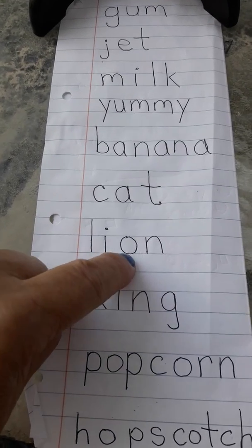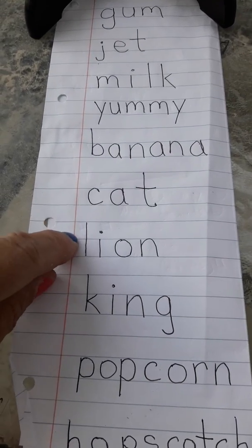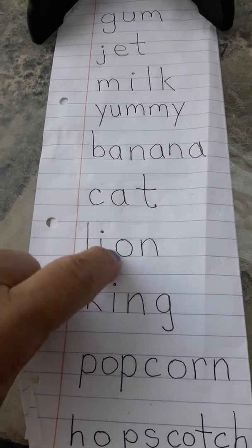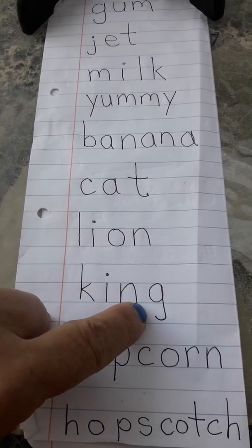L-I-O-N. Lion. Oh, that doesn't sound right. L-I-O-N. Lion. C-I-N-G. King.